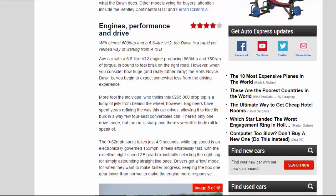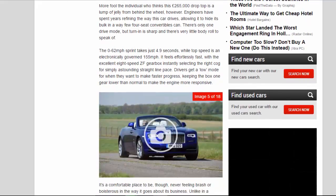Engines, performance, and drive: Four Star. With almost 600 BHP and a 6.6-litre V12, the Dawn is a rapid yet refined way of wafting from A to B. Any car with a 6.6-litre V12 producing 563 BHP and 780 Nm of torque is bound to feel brisk on the right road. However, when you consider how huge and really rather lardy the Rolls-Royce Dawn is, you begin to expect somewhat less from the driving experience. More fool the individual who thinks this £265,000 drop-top is a lump of jelly from behind the wheel, however. Engineers have spent years refining the way this car drives, allowing it to hide its bulk in a way few four-seat convertibles can.